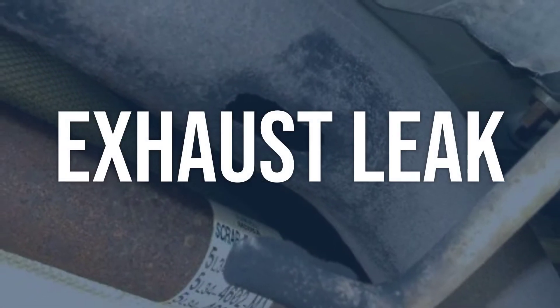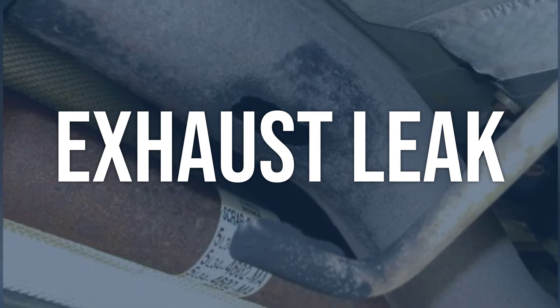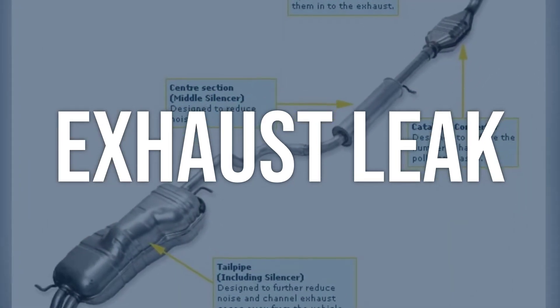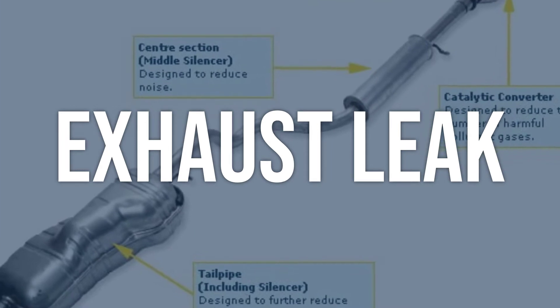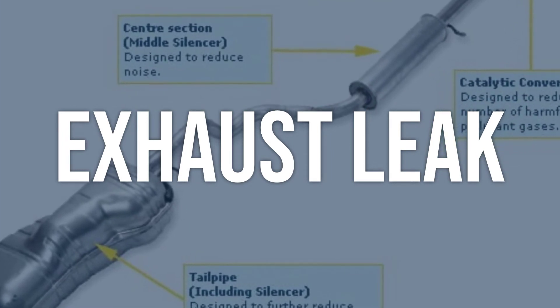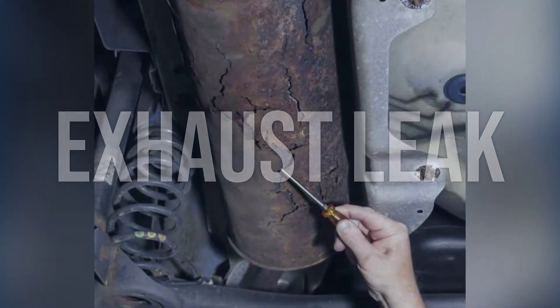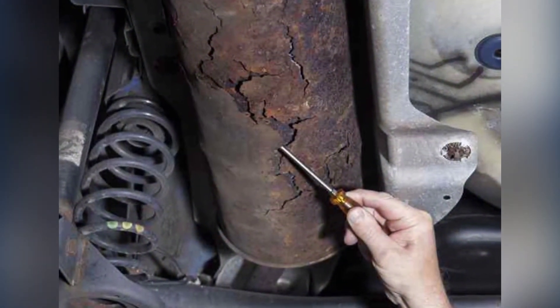Exhaust leak: Visually inspect the exhaust system for any signs of leaks, such as soot or black marks around the joints. Use a smoke machine to pressurize the exhaust system and look for smoke escaping. Repair the exhaust leak by replacing gaskets, seals, or damaged components as needed.